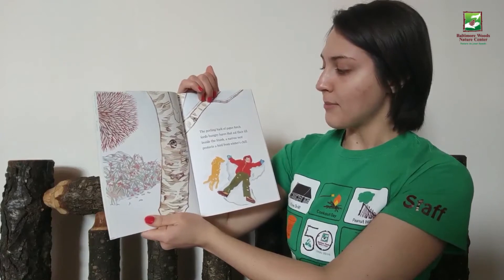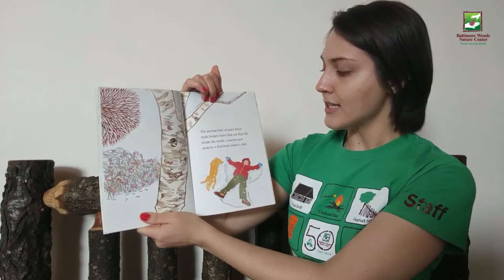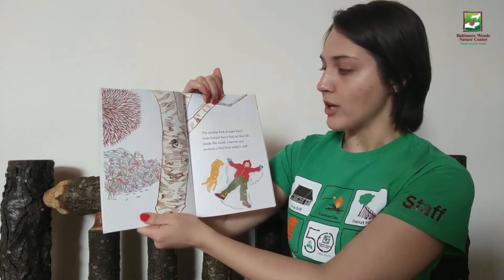The peeling bark of paper birch feeds hungry hares that eat their fill. Inside the trunk, a narrow nest protects a bird from winter's chill.